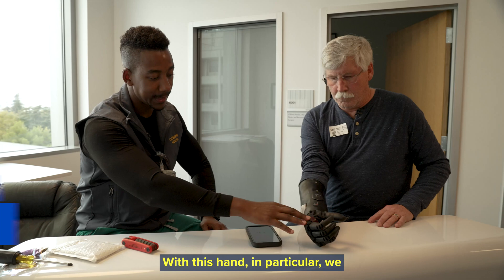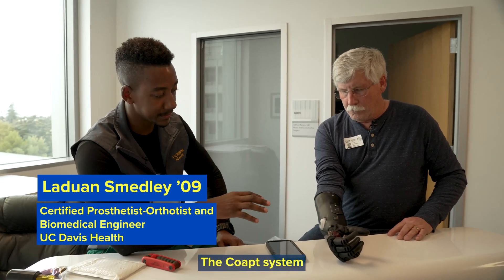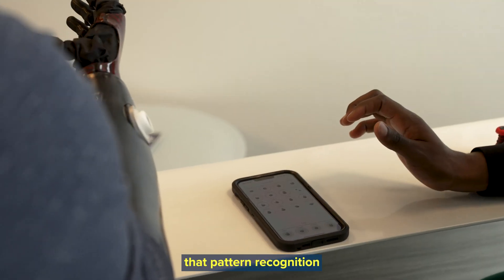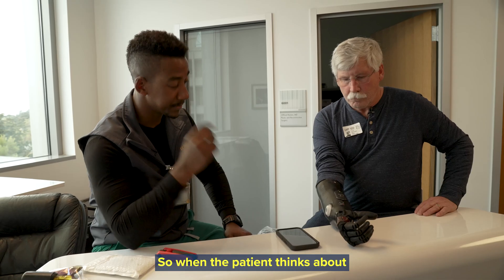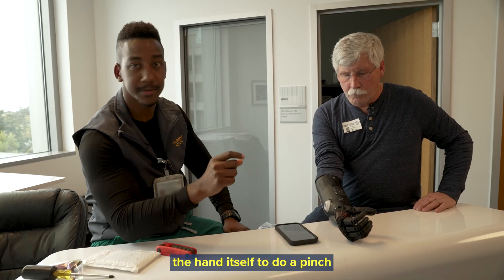With this hand in particular, we have the psionic hand with the Co-App system. The Co-App system is pretty much what gives the hand that pattern recognition technology. So when the patient thinks about doing a pinch, we can program the hand itself to do a pinch motion.